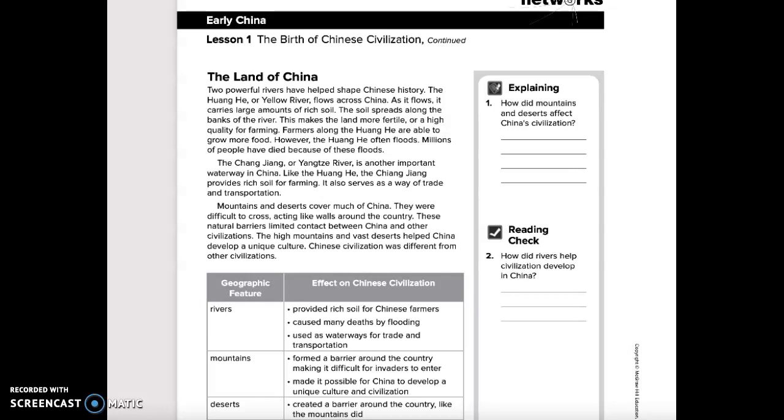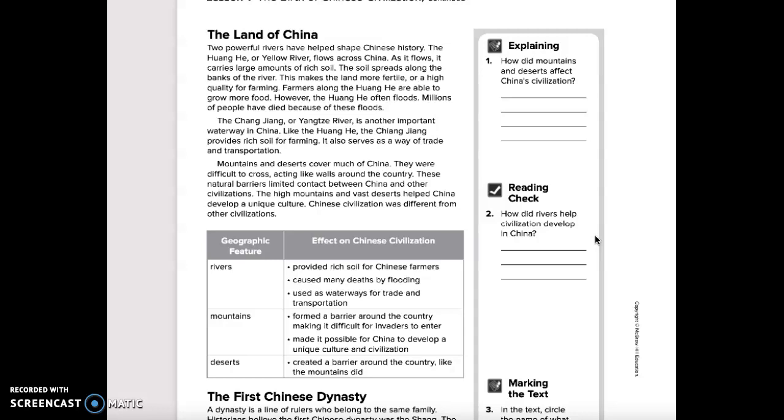Lesson 1: The Birth of Chinese Civilization. Before we begin reading, I'm going to read through the questions that we need to answer while reading. Number 1: How did mountains and deserts affect Chinese civilizations? Number 2: How did rivers help civilization develop in China?